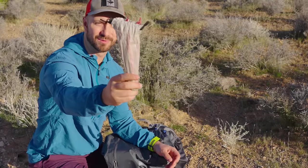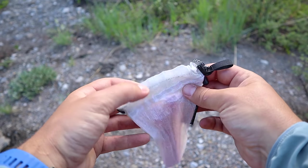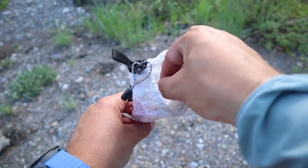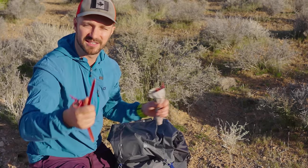Then I have my tent stake bag — this is an awesome one from Allumins. I like that it has a nice wide opening so it's easy to reach in and grab stakes. I'm carrying MSR Groundhogs in the big size, as well as MSR Groundhog Minis — those are the different stakes I use for my tent.